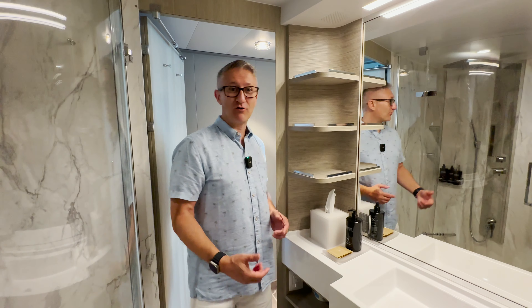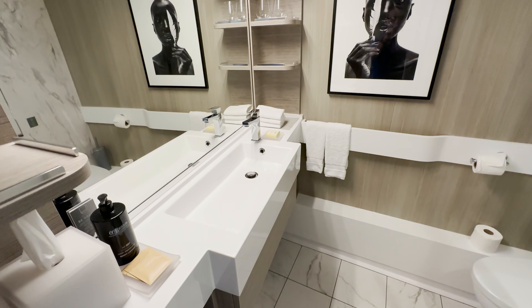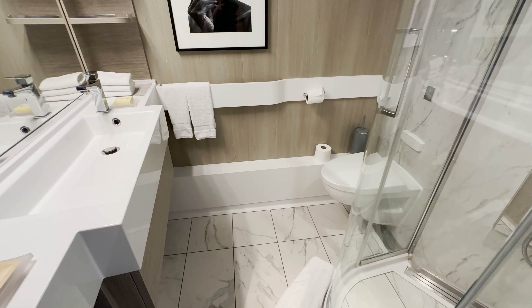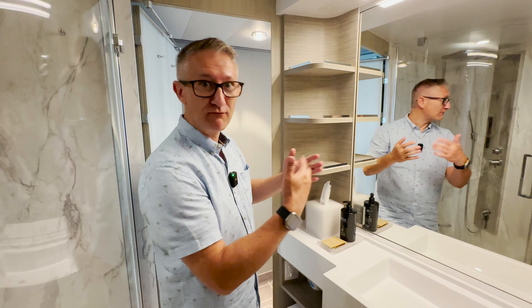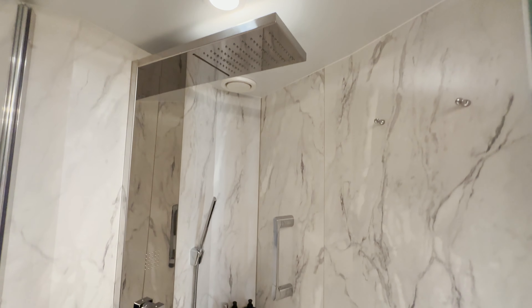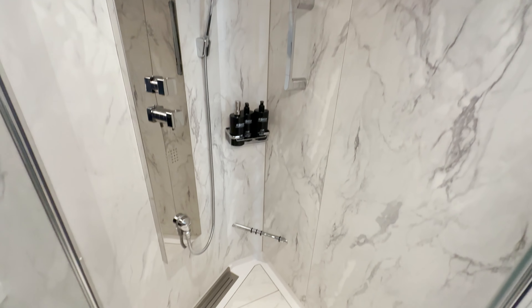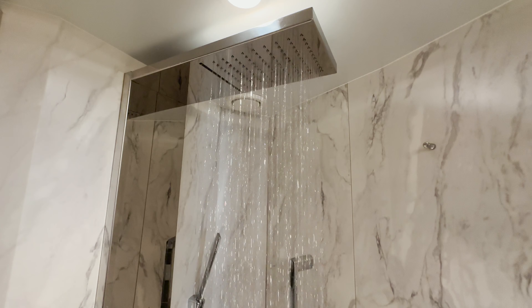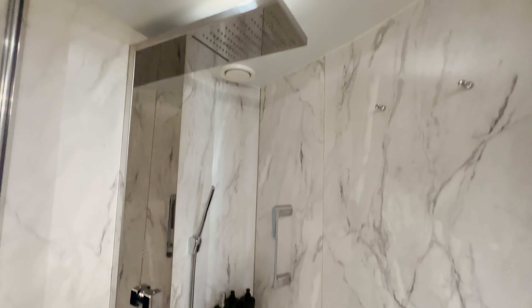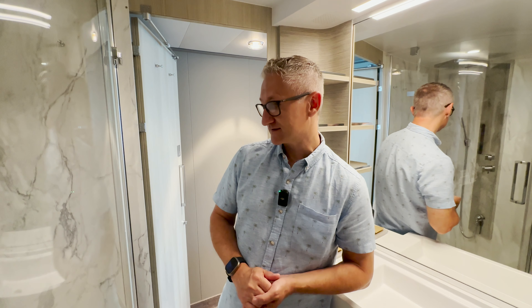We are now at the bathroom — it's a lot bigger than I expected and very nice and modern. I really like the vanity area; it's got a really nice mirror which is heated so it won't fog up. The shower looks fantastic — it's got to be one of the best cruise ship showers I've seen. There's a lovely rainfall showerhead and body jets, and lovely upgraded shower products.